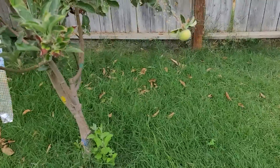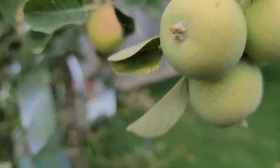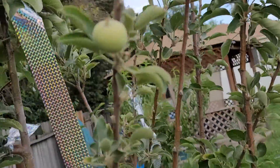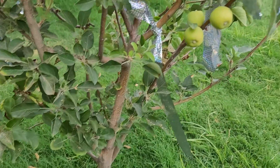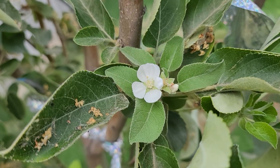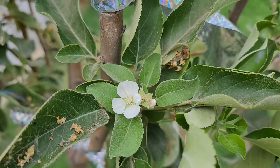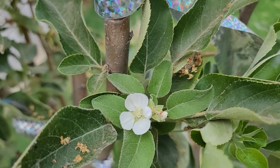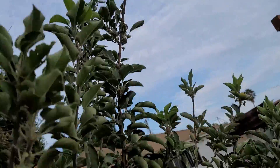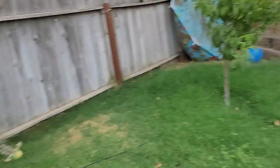And my apple tree — definitely need to trim those back. There are a few apples on here and they're still doing their thing. Birds have mostly stayed away. It's almost August, the last day of July, and yet look — there's an apple blossom. Why are we blossoming in July? I don't know. Anyway, thank you all for watching and have a wonderful day.